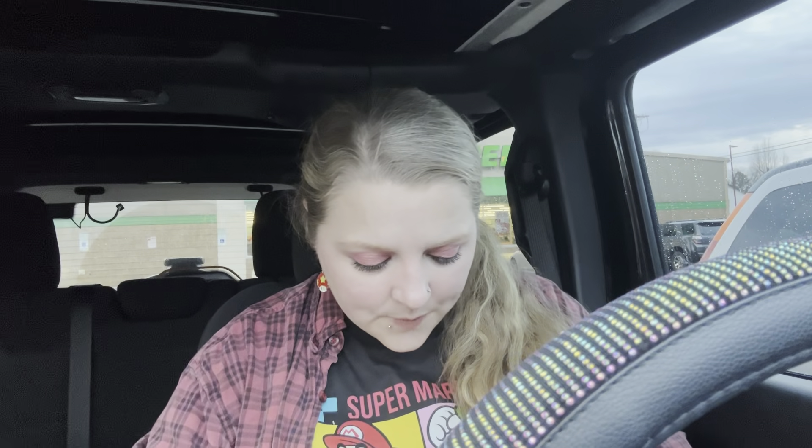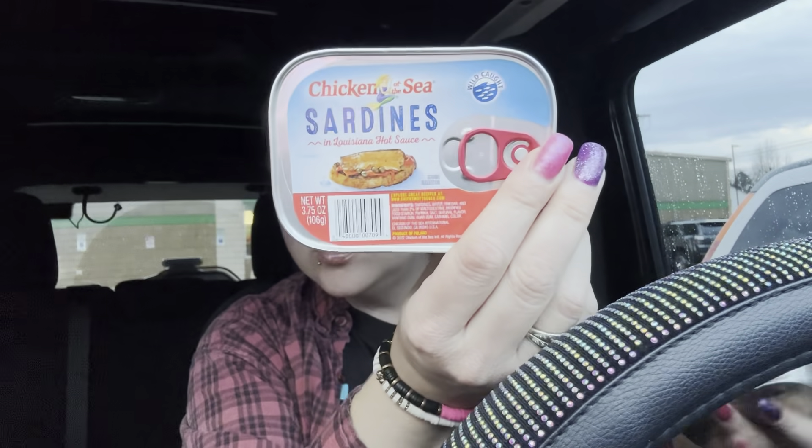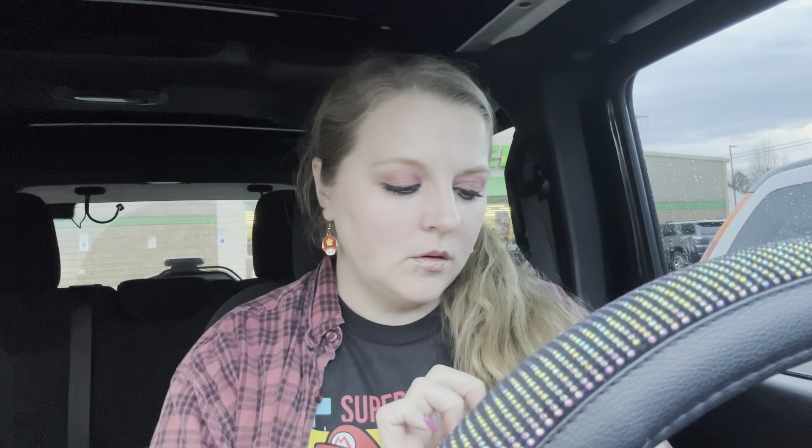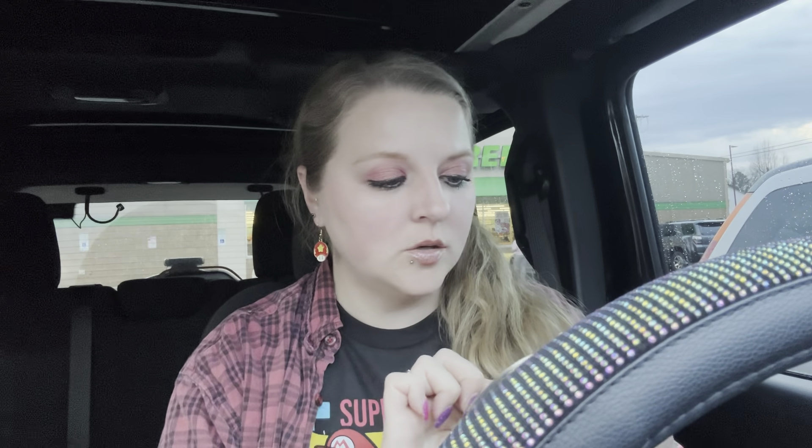I got two of these Chicken of the Sea imitation crab meat because I'm gonna make something with that — I don't know what yet but I will. I got some sardines because I do like sardines every now and again, and so does Isaiah. These ones are Chicken of the Sea wild-caught sardines in water, ones in Louisiana hot sauce, ones in oil and lightly smoked, and then ones in mustard sauce.